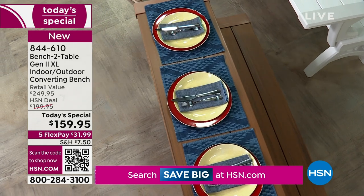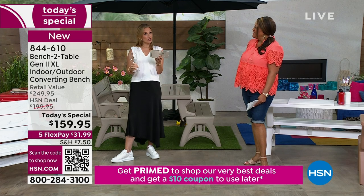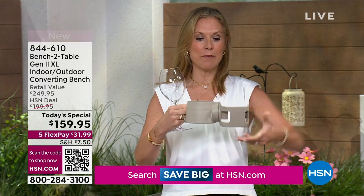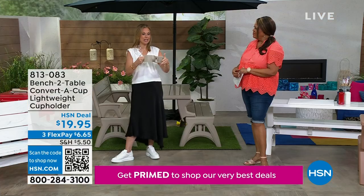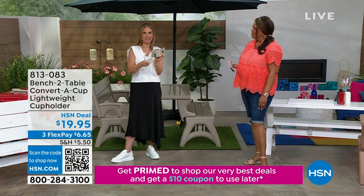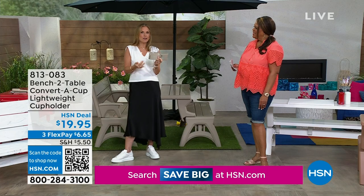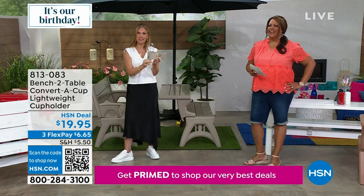I also want to show the cup holder. These are new this year and work on your generation one or generation two. They've been designed so the base moves around, whether you have it as a bench or as the table — it will move either way. They even thought about putting a slit in there so if you're using stemware it fits right in. You can use soda cans, big red plastic cups, or pretty stemware.